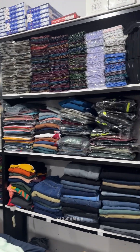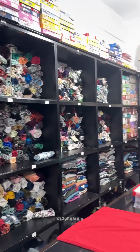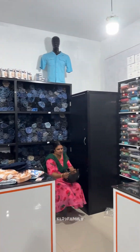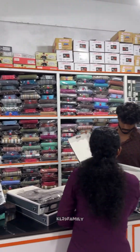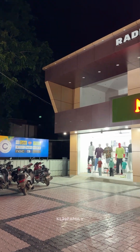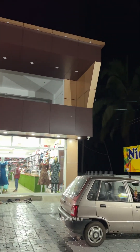All items are in the store. The store has everything. Nicky's Clothing.